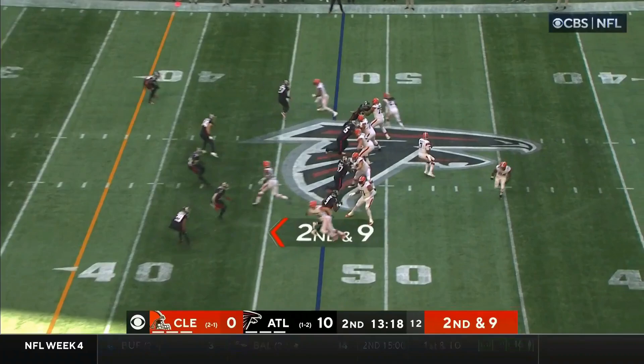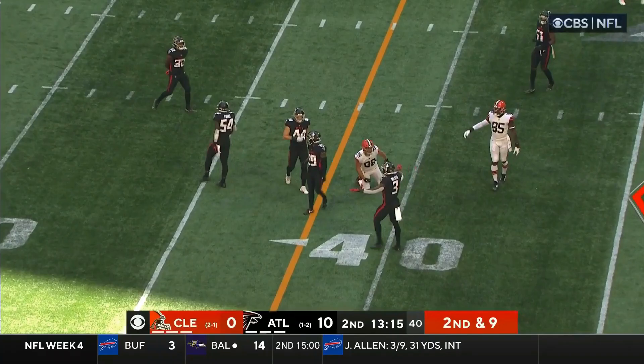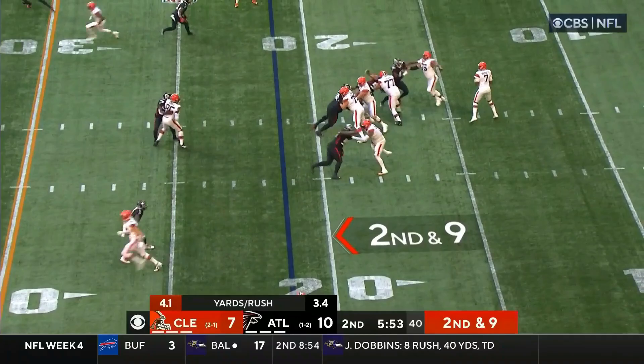Bryant is stopped at the three-yard line. Brissett comes back and throws incomplete, intended for Harrison Bryant, who is looking for an empty set for Brissett.